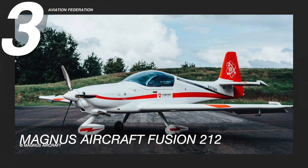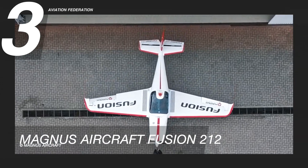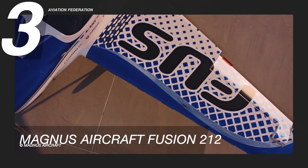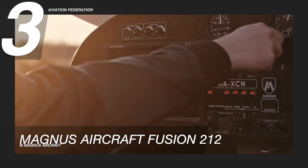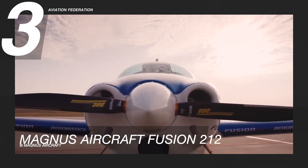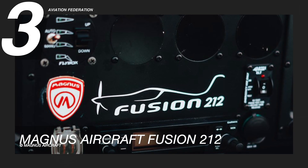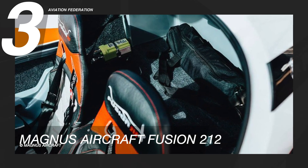At number three is the Magnus Aircraft Fusion 212. This light sport aircraft has a maximum speed of 130 knots or 241 km/h and a cruise speed of 119 knots or 220 km/h. This model is powered by a 100 horsepower Rotax 912 ULS or iS Sport engine, and a Rotax UL Power 260 iSA can be ordered. It has a fuel capacity of 24 gallons and can accommodate up to two passengers.